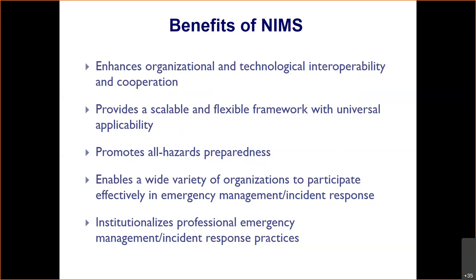NIMS also provides a scalable and flexible framework with universal applicability. Looking at the incident command system, one person can do all the positions if it's a small enough incident. However, you can have a very complex incident — such as what's going on now with the California fires — and have all of that being run under one incident command system. The scalability is incredible; it expands and shrinks based on the response needed to that incident.